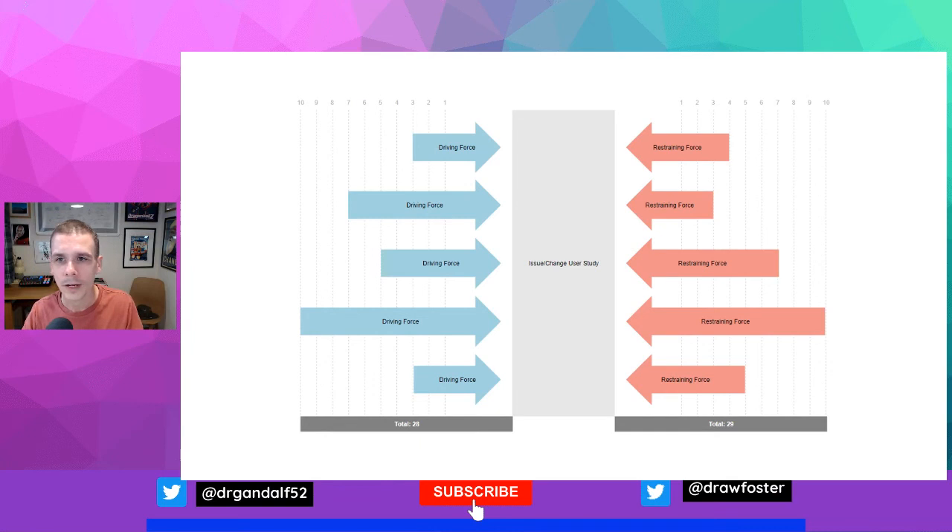Another useful tool is the Lewin force field analysis. On the left are arrows representing forces for change, and on the right are forces resisting change. The size of the arrow represents the strength of each force. It's helpful to think about what these forces look like after you've taken reasonable actions to mitigate them — not just at their starting point — and also to augment the positive forces by taking action. You can add up the total scores, and some people use this as a tool for deciding whether or not a change is actually possible. Sometimes the mitigated opposing forces are just too great, and it may not be the right idea to go forward with that particular element of change.